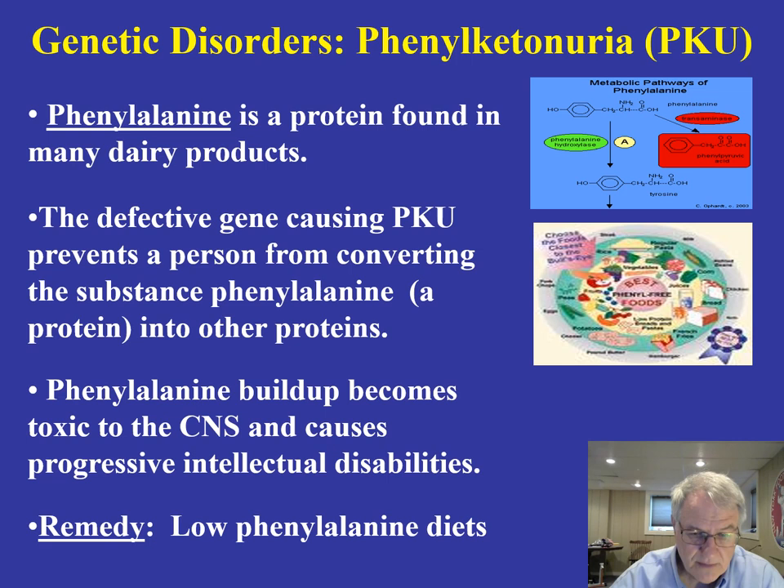As a result of that, you get this very progressive cognitive disability that occurs. There is a remedy for this, and that remedy is low phenylalanine diets. This is something that can be suspected, and we have all kinds of genetic tests now that can be done at the time of birth to see if a child is at risk. We can automatically put them on low phenylalanine diets, and as a consequence, phenylalanine is not allowed to build up within the central nervous system, preventing the cognitive deterioration.